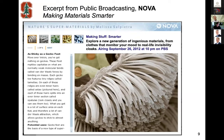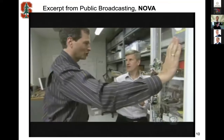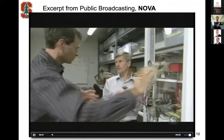I'm going to show a brief clip from the PBS Nova program, because it does a good job of explaining how the Sticky Bot features work. This is David Pogue visiting our lab.